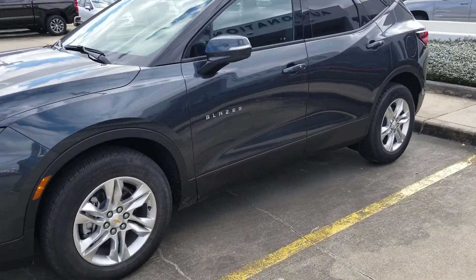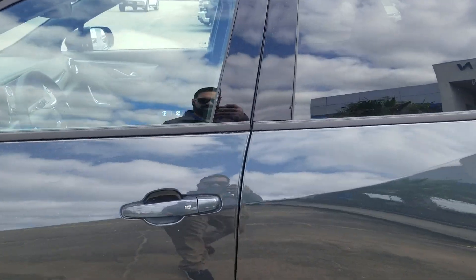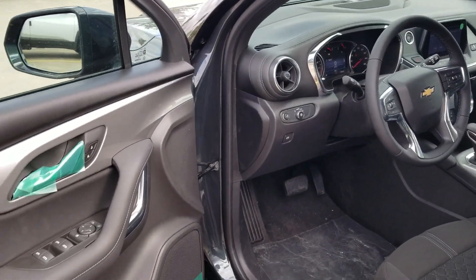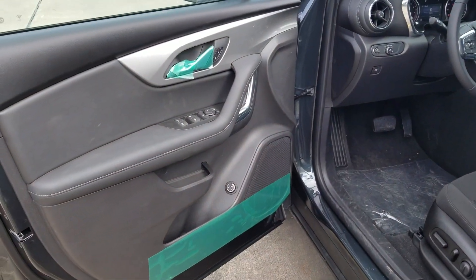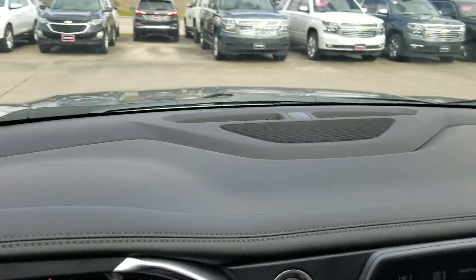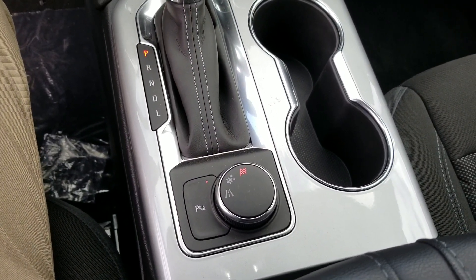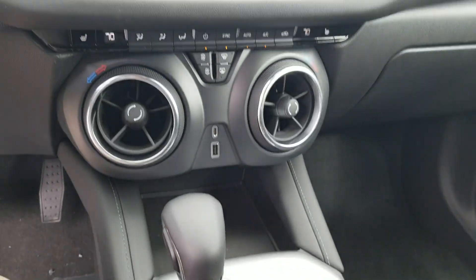Inside the Blazer it looks very much like a Chevy Camaro. Again, they're calling this the base model, but you've got a powered hatchback. You've also got a mode selector right here for normal, touring, driving in bad weather, and then a sport mode.